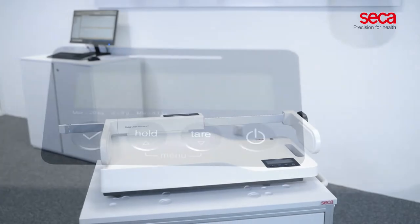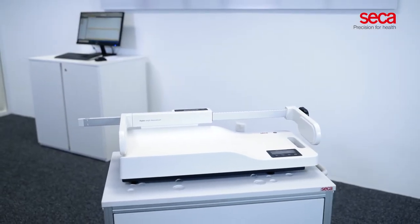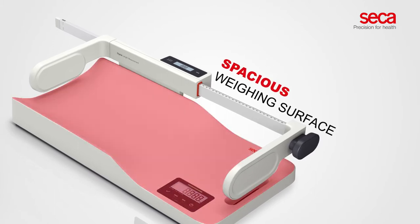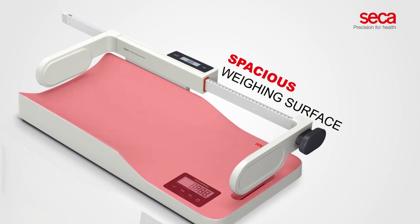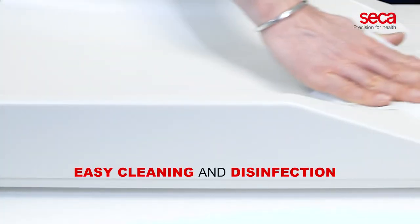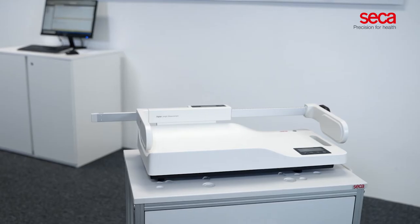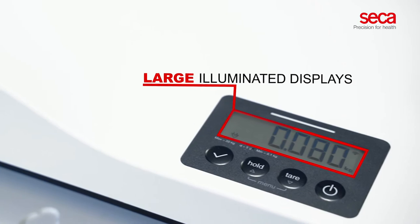Sika 333i is made in Germany and features robust construction. It has a spacious weighing surface that allows larger toddlers to be weighed in comfortable sitting positions. The seamless smooth surface ensures easy cleaning and disinfection. The results are easily read on the large illuminated displays.